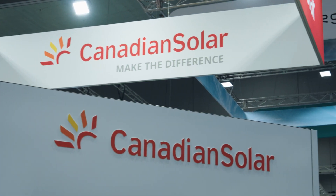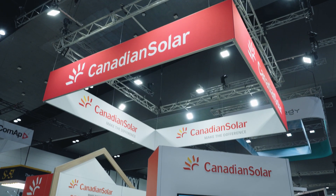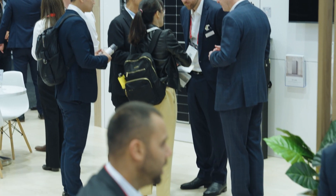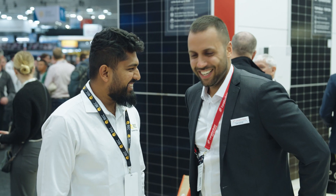We're at the All Energy Exhibition, the largest, greatest exhibition of renewable energy technology in Australia. With Canadian, it's not only the technology and being a leader in innovation in the technology, but it's also around the people we have, our commitment to our customers and really wanting to come up with the best solution for our customers.